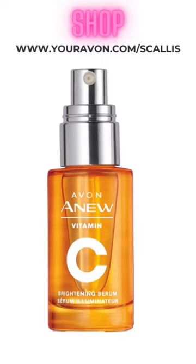Then you have your brightening serums. They're designed to target hyperpigmentation and reduce discoloration. These serums often contain vitamin C.